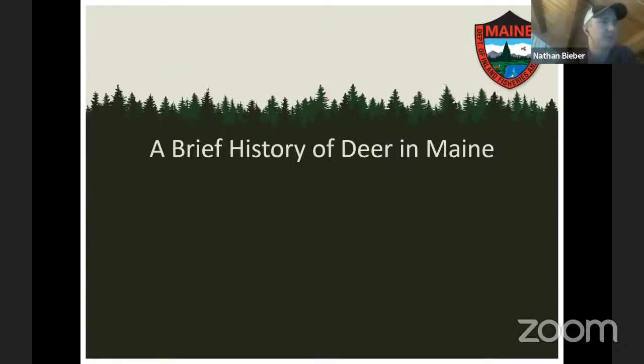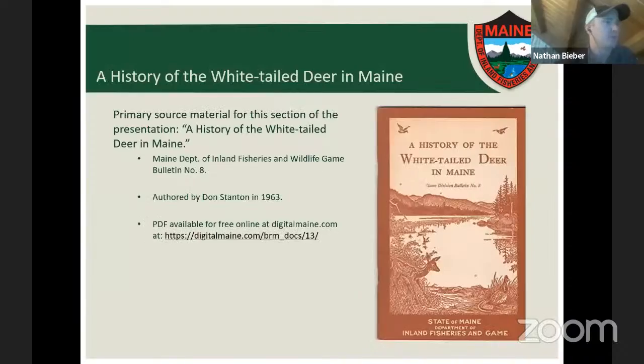For this first section on the brief history of deer in Maine, I'll be drawing primarily from a game division bulletin prepared for the Department of Inland Fisheries and Game back in 1963 by Don Stanton, entitled 'The History of the White-Tailed Deer in Maine.' It's about 60 to 70 pages long, a really interesting read available for free online at digitalmaine.com — just search your browser for 'history of the white-tailed deer in Maine.'